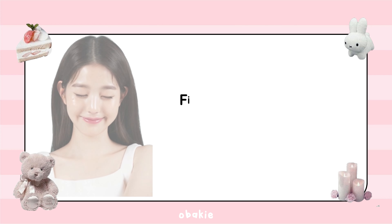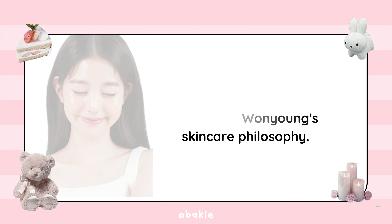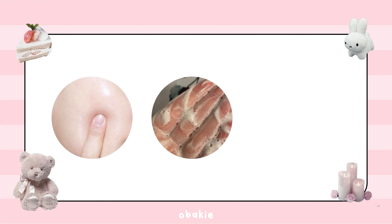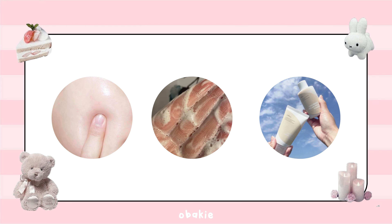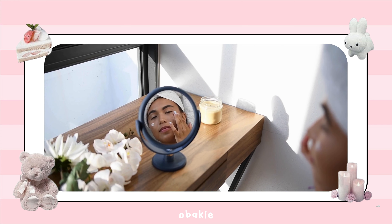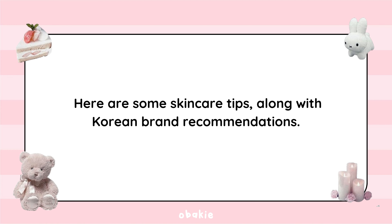First, let's talk about Wonyoung's skincare philosophy. Her routine focuses on hydration, gentle cleansing, and using products that enhance her natural beauty. Consistency is key. Here are some skincare tips along with Korean brand recommendations.